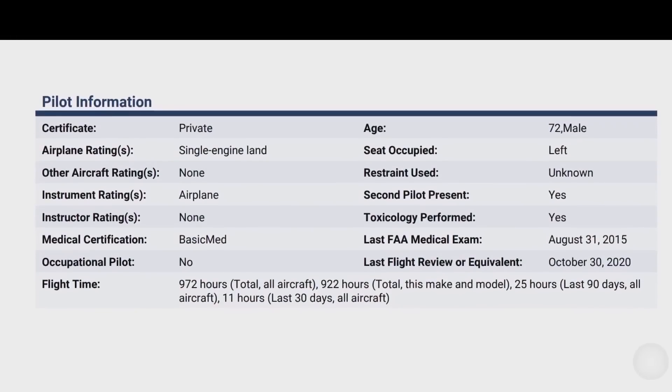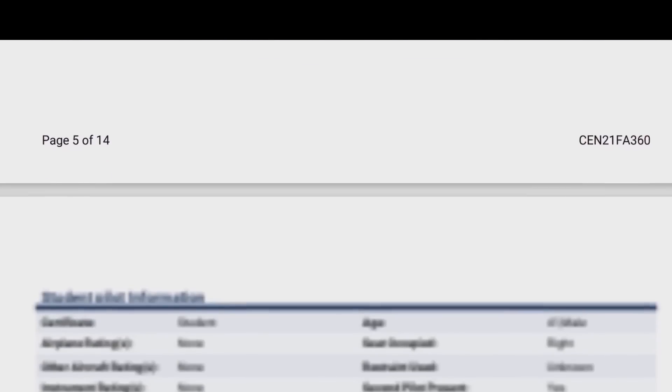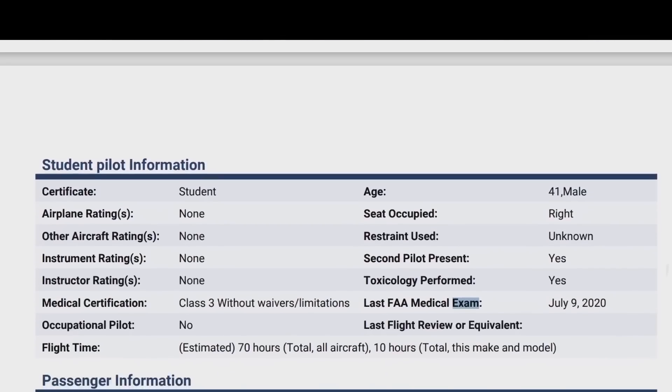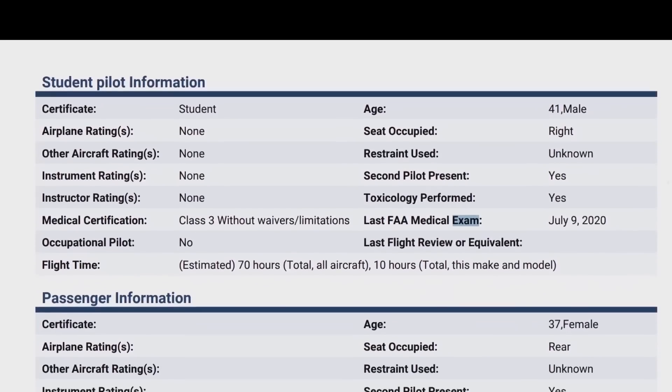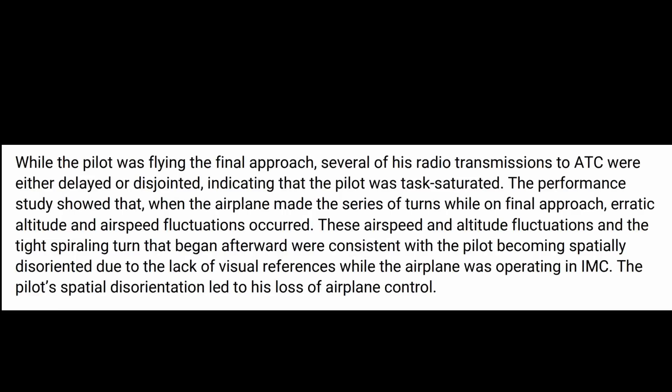We have to go over the pilot information: a 72-year-old male with 972 hours, also with a student pilot with 70 hours. We're not sure who was in control of the aircraft at the time, but those were the three on board. While the pilot was flying the final approach, several of his radio transmissions to air traffic control were either delayed or disjointed, indicating that the pilot was task saturated, and there were definitely some fluctuations in airspeed.